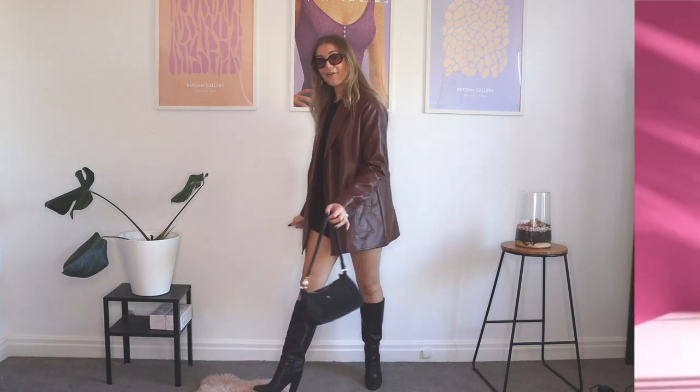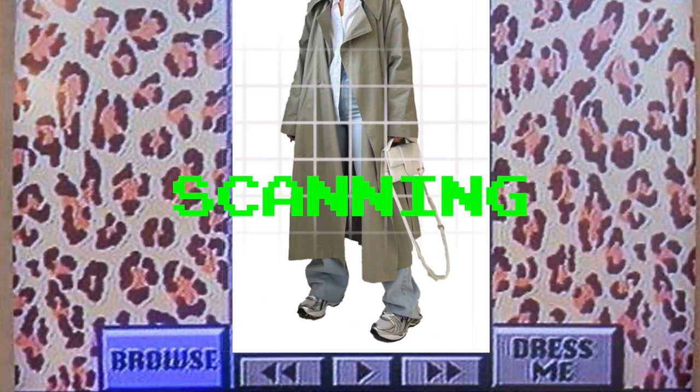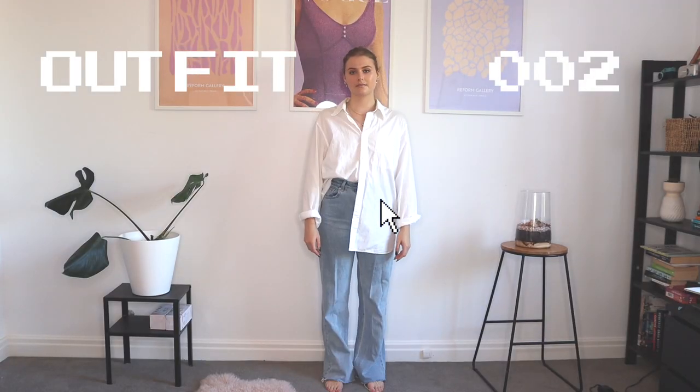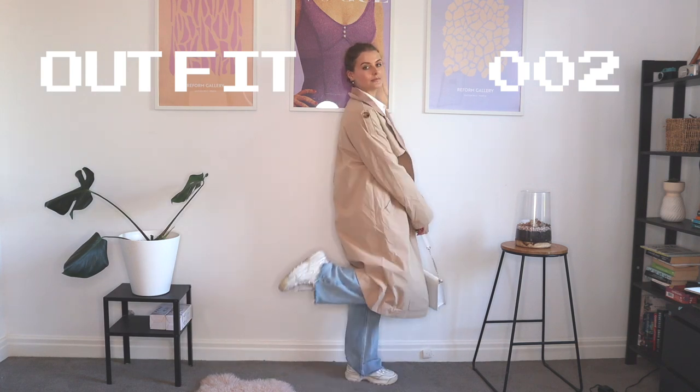But now it's time for the second outfit. Scanning outfit two. This second outfit is definitely very far out of my comfort zone. I actually just bought a trench coat and I literally cannot figure out how to style it without it making me look like I'm three feet tall.